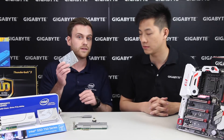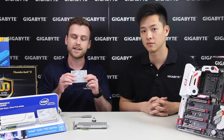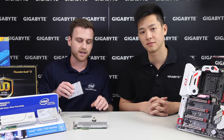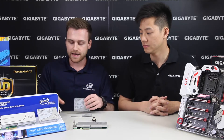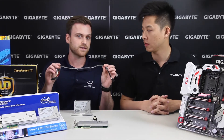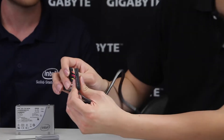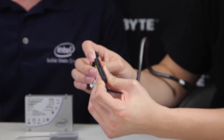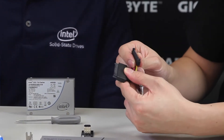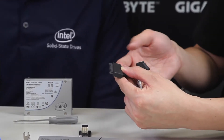You can also use a U.2 drive, which looks very similar to your standard SATA drive — it's a little bit thicker — but it is actually a PCI Express drive, not a SATA drive. It uses a new technology called U.2, which is a cabled PCI Express solution. You power it with an additional SATA power connector.